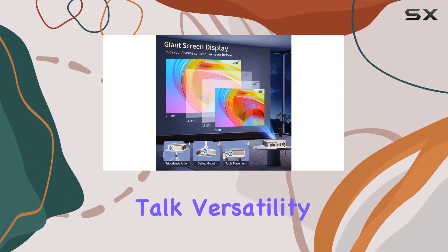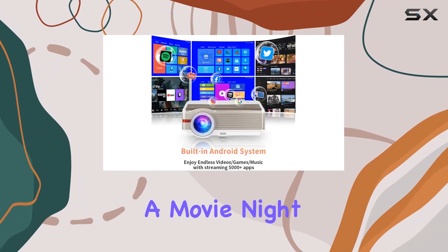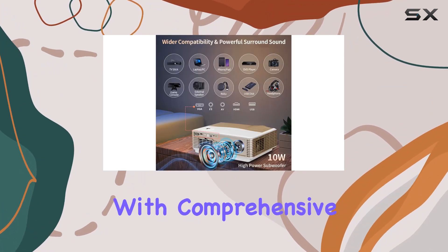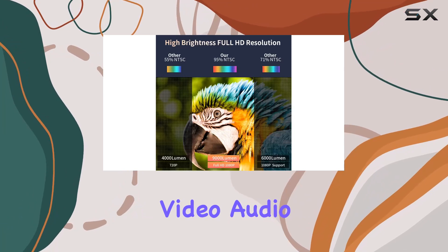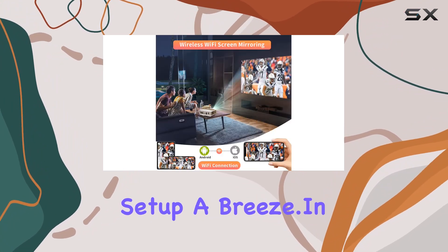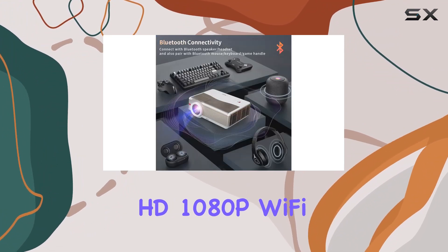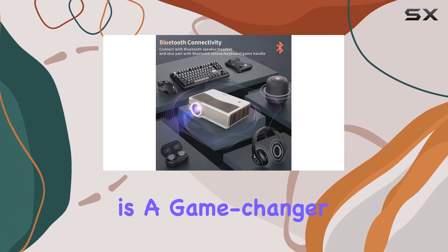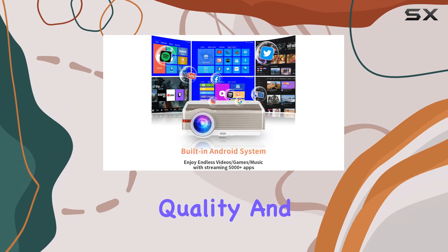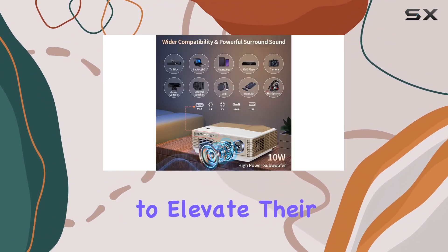Finally, let's talk versatility. Whether you're setting up a home theater in your living room, hosting a movie night in your backyard, or gaming with friends in your game room, this projector is up to the task. With comprehensive video audio input and output interfaces, it's compatible with a wide range of devices, making set up a breeze. In conclusion, the Posadida Full HD 1080p Wi-Fi Bluetooth projector is a game-changer for home entertainment. With its stellar connectivity, impressive image quality, and unbeatable versatility, it's a must-have for anyone looking to elevate their viewing experience.